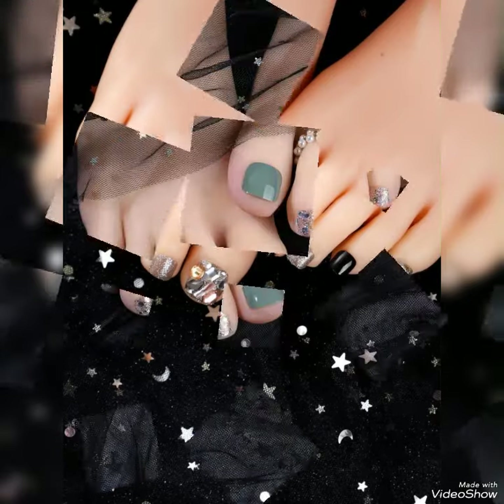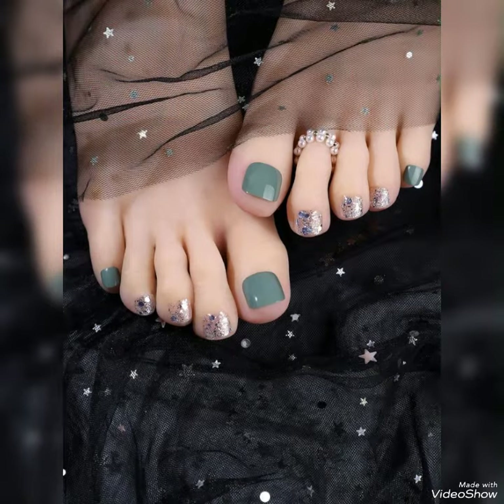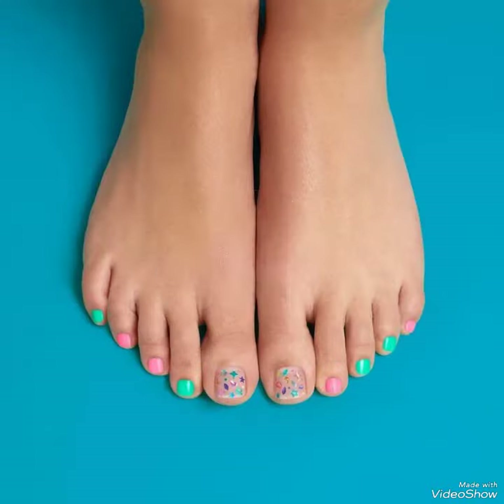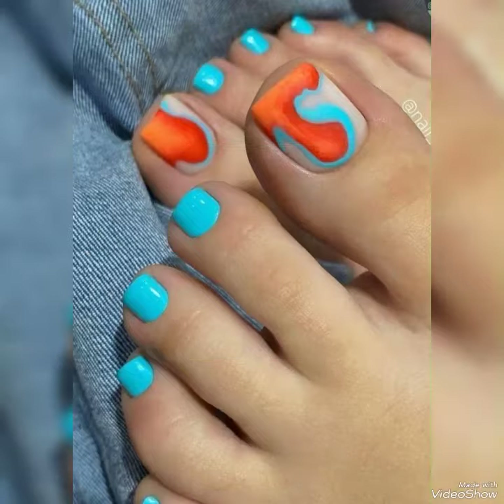I suggest you to watch this video till the end because in this video you will get different beautiful attractive nail paint colors and nail art design ideas that you can try at home easily to make your nails more pretty and attractive.